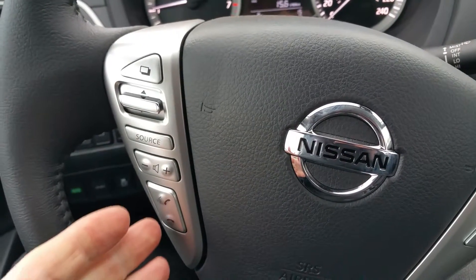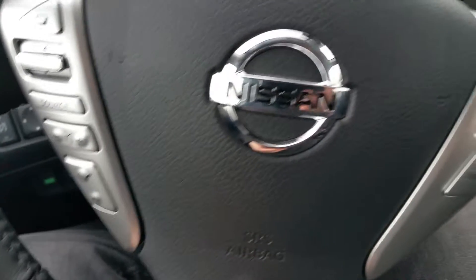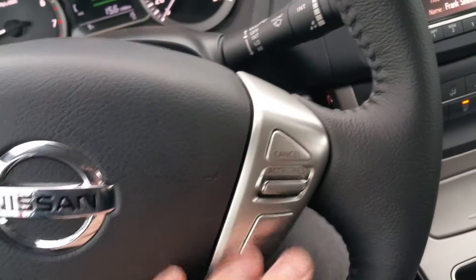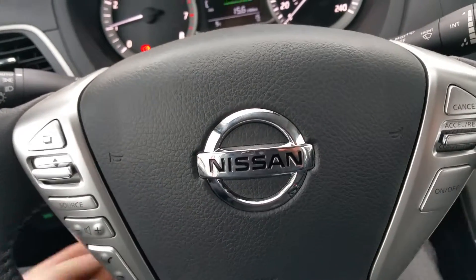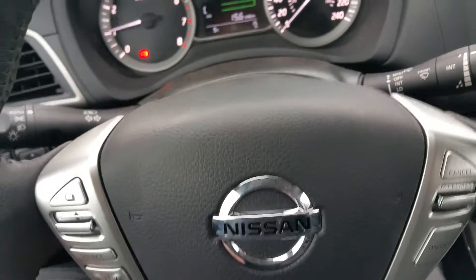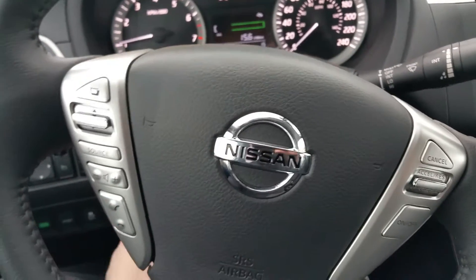On the steering wheel, on the left-hand side I've got my Bluetooth and audio controls, so I can make and take calls, and control the volume of music and the call. Cruise control is right here. Most of the stuff you need to touch while you're driving is on the steering wheel — really, really safe. The steering wheel is tilt as well as telescopic, so you can pull it towards you or push it in depending on how you like to sit.